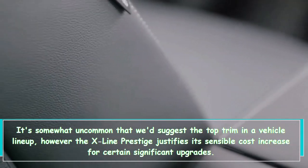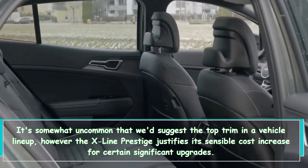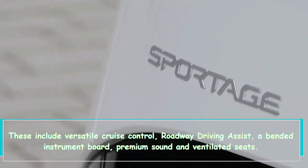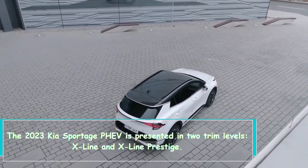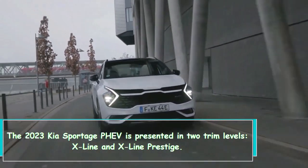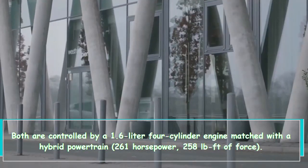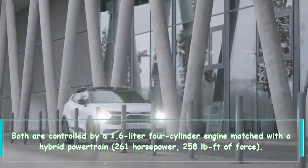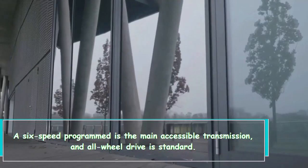It's somewhat uncommon that we'd suggest the top trim in a vehicle lineup, but the X-Line Prestige justifies its sensible cost increase with significant upgrades. These include adaptive cruise control, lane-keeping assist, a curved instrument panel, premium sound, and ventilated seats. The 2023 Kia Sportage PHEV is offered in two trim levels: X-Line and X-Line Prestige. Both are powered by a 1.6-liter 4-cylinder engine paired with a hybrid powertrain producing 261 horsepower and 258 lb-ft of torque. A six-speed automatic is the only available transmission, and all-wheel drive is standard.